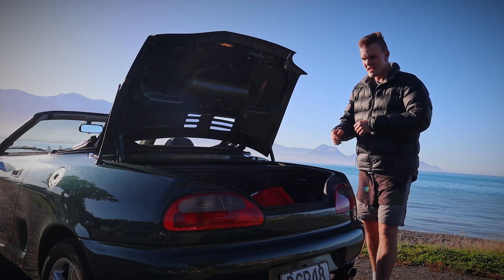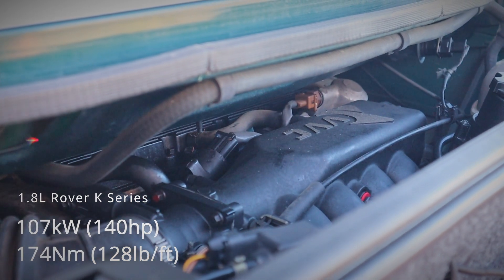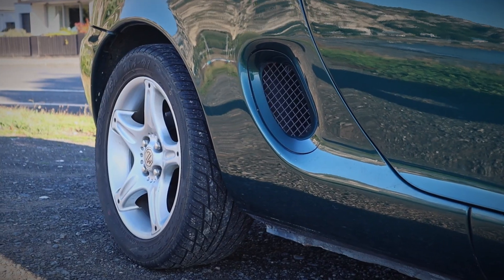The engine fitted to the MGF is a 1.8 litre Rover K-series engine. It makes 107 kilowatts and 174 newton metres. It's naturally mid-engine so there's not really a whole lot to see under here, and it's paired with a five-speed manual and is rear-wheel drive.